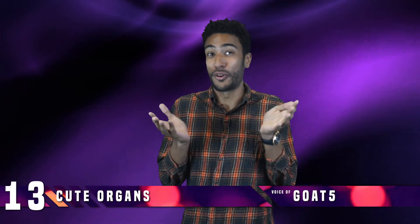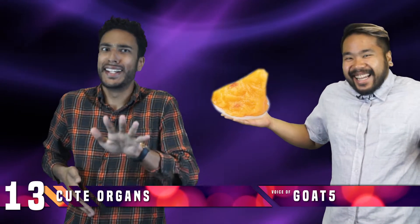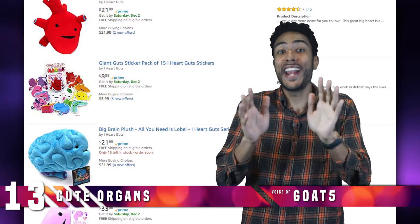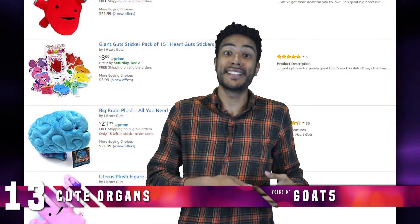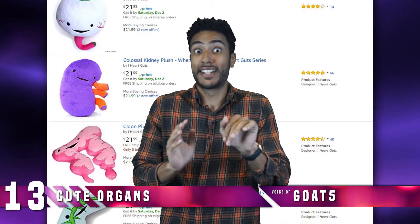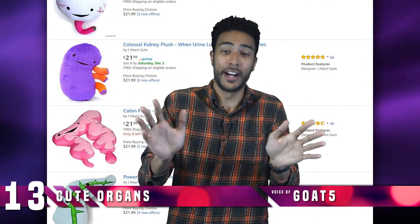Number 13: Cute Organs. Just in case a realistic recreation of the fat in your body isn't up your alley, maybe you should try some of the organ pillows from the iHeartGuts series. This includes cutesy cartoon versions of classic organs such as the stomach, intestines, and even the pancreas. These might do better at your next gift giving occasion than a realistic pound of fat, but that mileage will definitely vary.